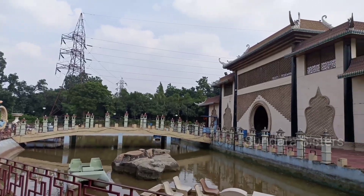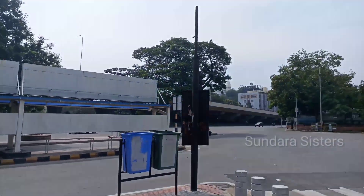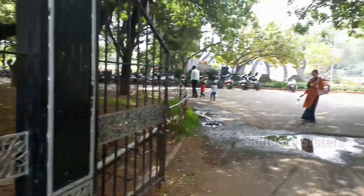We are going to take the bus from the Secretariat area. We are going to park on the opposite left side and then head to NTR Gardens.